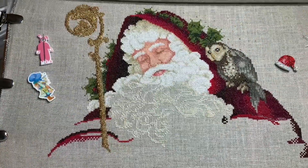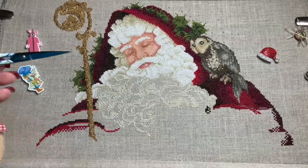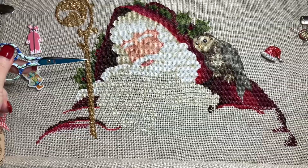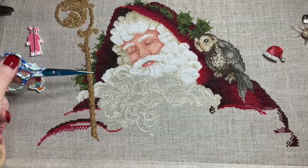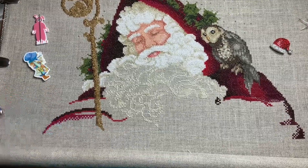And here is my progress so far. This weekend, I've stitched on it off and on since Friday. So for three days, I worked on his staff. That's the farthest that it goes down.